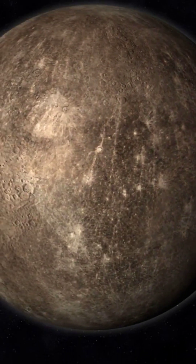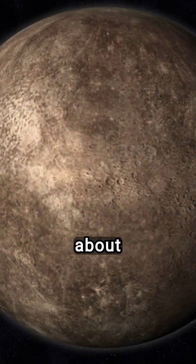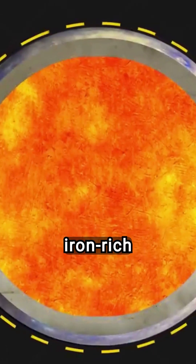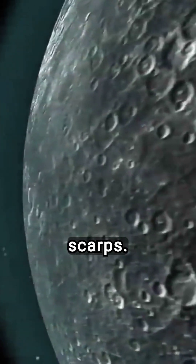Mercury is actually shrinking. Over the past 4 billion years, the planet's diameter has decreased by about 7 km. This phenomenon results from the cooling and contraction of Mercury's iron-rich core. As the core cools, it solidifies and contracts, leading to the wrinkling of the planet's crust and the formation of dramatic cliffs known as lobate scarps.